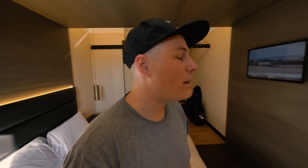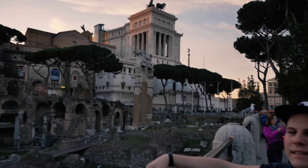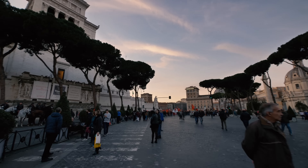Everywhere around you - it's like 360 degrees - there are ruins everywhere, just ruins and history. It's really fascinating. It makes you want to really sort of learn more. I'm going to go back to the hotel tonight and do a bit of Googling and learn about everything that's here, because it's so much.